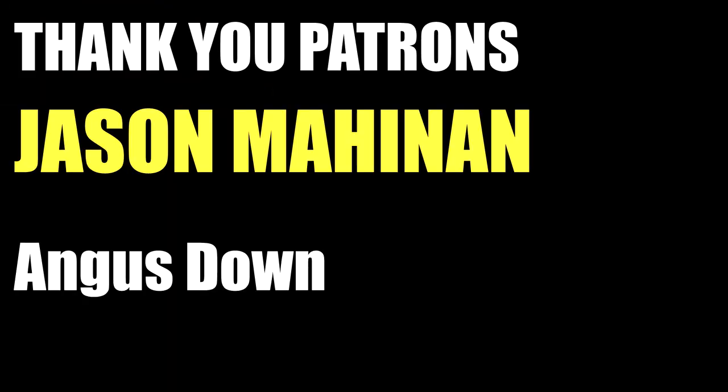As always, thank you all for watching. If you liked what you saw, please leave a like, comment, and subscribe to the channel. Special thanks to my patrons, including goat tier patron Jason Maheenan. You guys keep the channel going strong. I'll see you all in the next one.